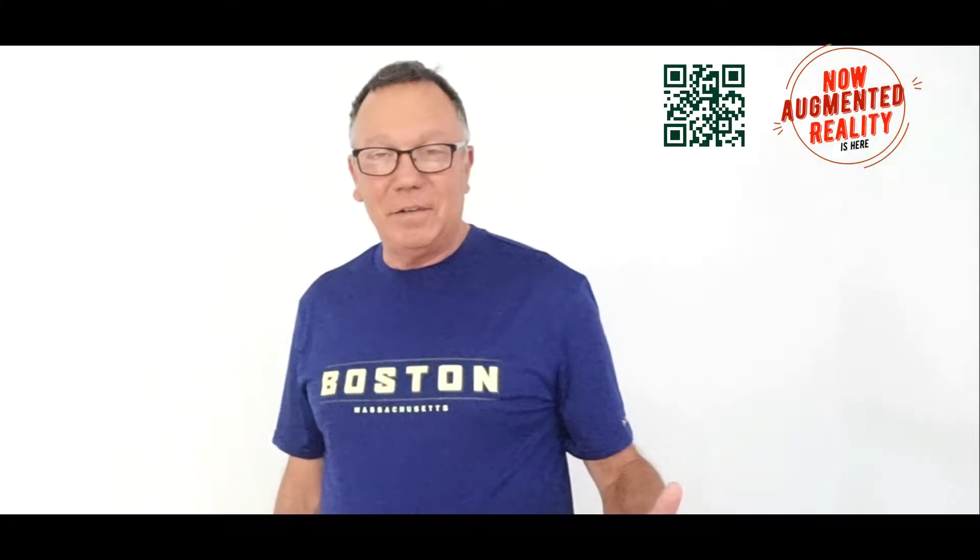Welcome to Now Augmented, the channel all about augmented reality. Look what happened to my ear — I got bit by a jellyfish! My ear was this big last night. So if we're talking augmented, let's augment our body — look what happened to my ear, it got augmented by a jellyfish.